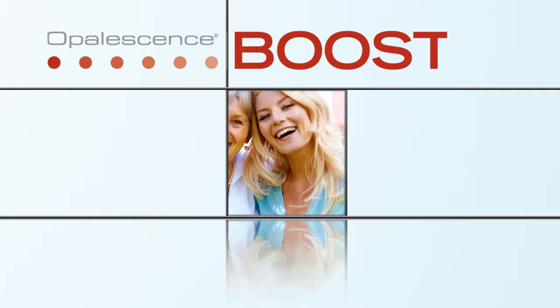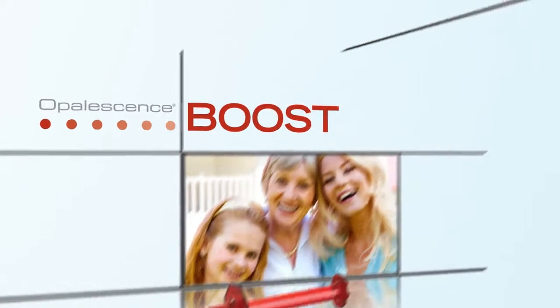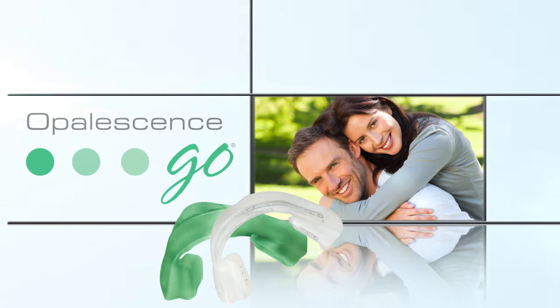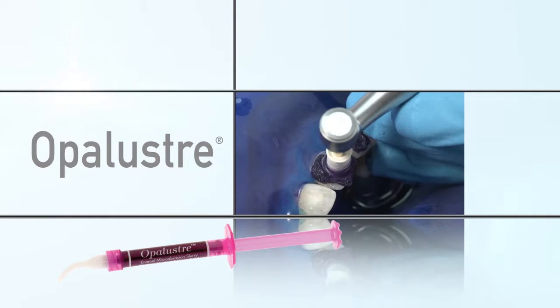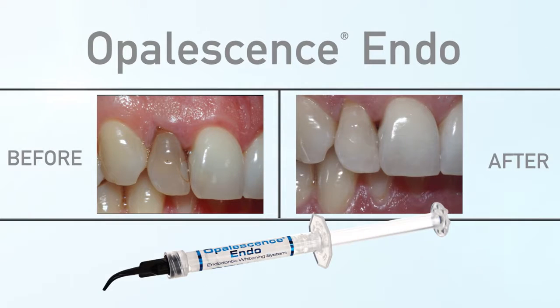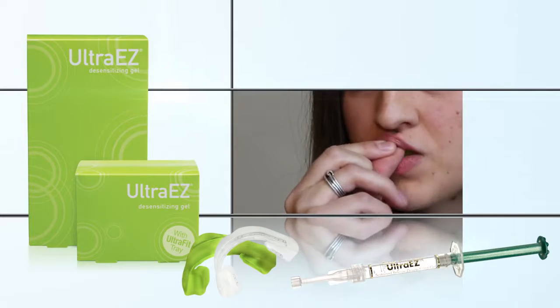Opalescence Boost — the most powerful chemically activated in-office whitening treatment available. Opalescence Go — an affordable, convenient, ready-to-go professional whitening treatment. Opalustre — an in-office whitening treatment that uses a chemical and mechanical abrasion slurry to remove superficial white and brown stains. Opalescence Endo — a specifically formulated treatment for whitening endodontically treated discolored teeth.